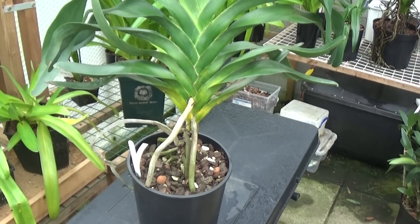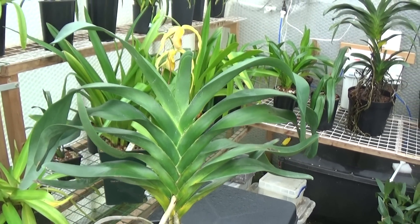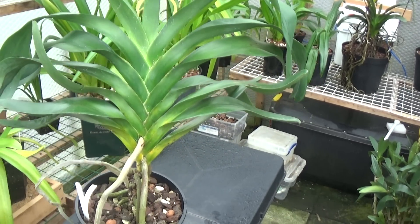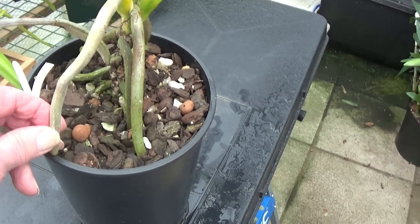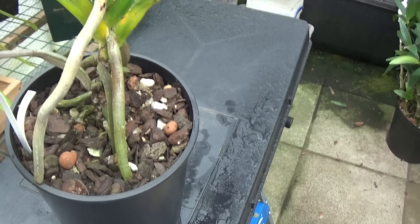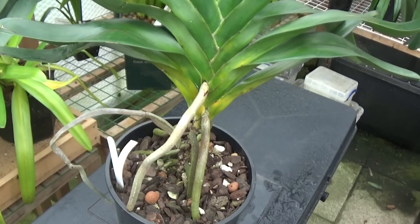This is Angraecum Sesquipidale, which I've had for many years. I find this slow growing — a lot slower than the hybrids — and as you can see, once again they've got these strong roots which are anchoring them to the compost. Then they get one or two aerial roots there.